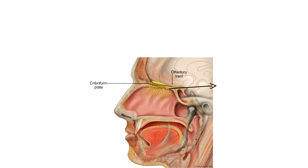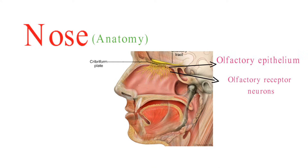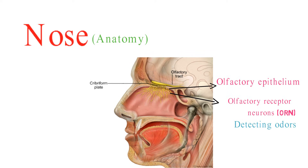Located in the upper part of the nasal cavity, there is a specialized region known as the olfactory epithelium. The olfactory epithelium contains millions of olfactory receptor neurons (ORNs), which are responsible for detecting odors. Each ORN has specialized proteins called odorant receptors on its surface, and these receptors can bind to specific odor molecules.